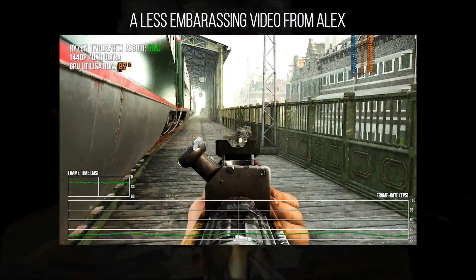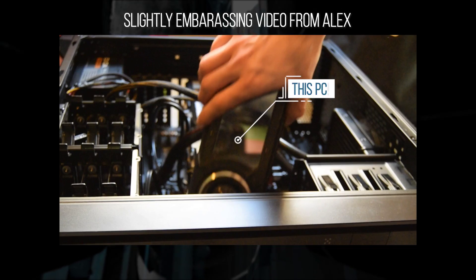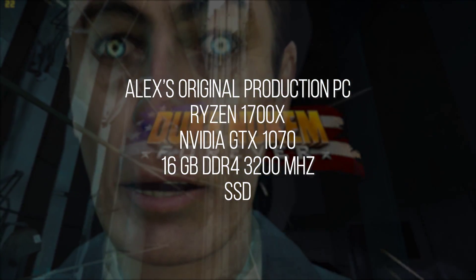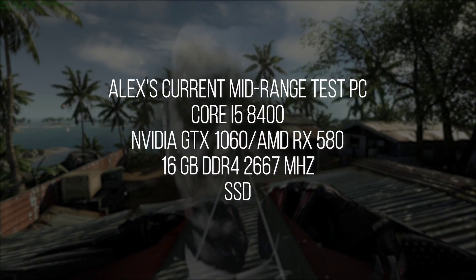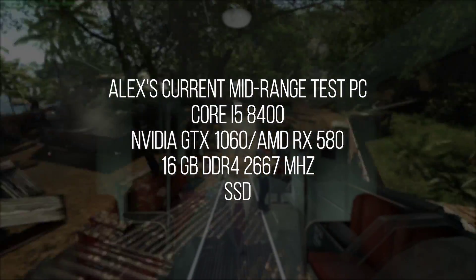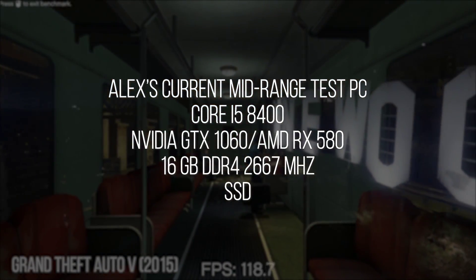When starting out in video production and analyzing PC performance, Richard Ledbetter provided me with two base PC configurations. A higher-end PC for the time with a Ryzen 1700X, an NVIDIA GTX 1070, and 16GB of DDR4 at 3200MHz. This was paired with a lower-end PC with a Core i5-8400, either an NVIDIA GTX 1060 or an AMD RX 580, and 16GB of DDR4 at 2667MHz.